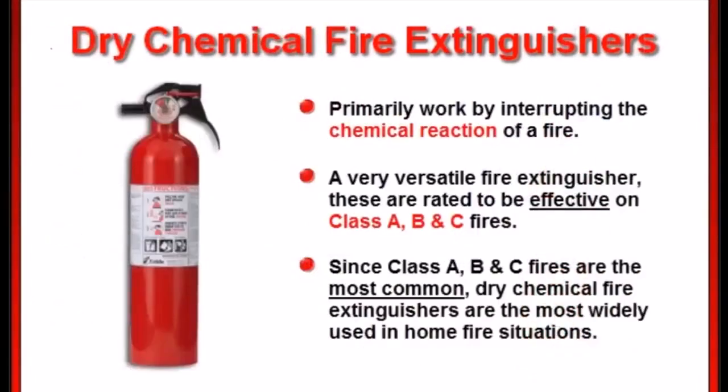Dry chemical fire extinguishers primarily work by interrupting the chemical reaction of a fire. A very versatile fire extinguisher, these are rated to be effective on class A, B, and C fires. Since A, B, and C fires are the most common, dry chemical fire extinguishers are the most widely used options for home fire situations.